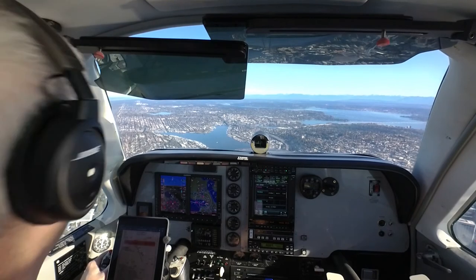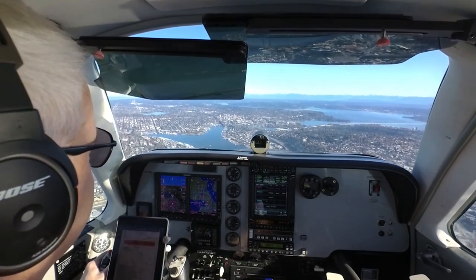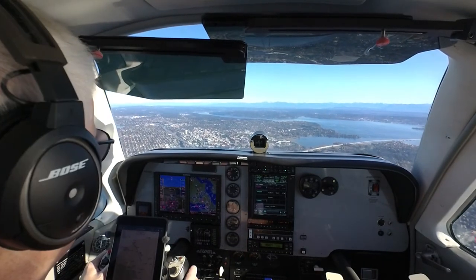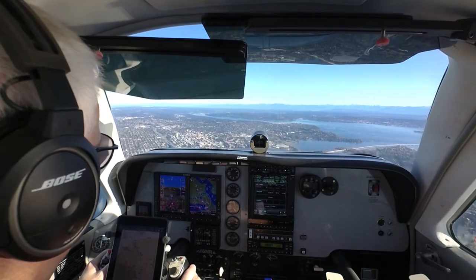Delta 2635, traffic 12 o'clock, 2 miles, turning southbound, Boeing 737, climbing out of 8,800. 71546 Foxtrot, climb maintain 5,000, turn right heading 070. Heading 070, maintain 5,000, 4,600.